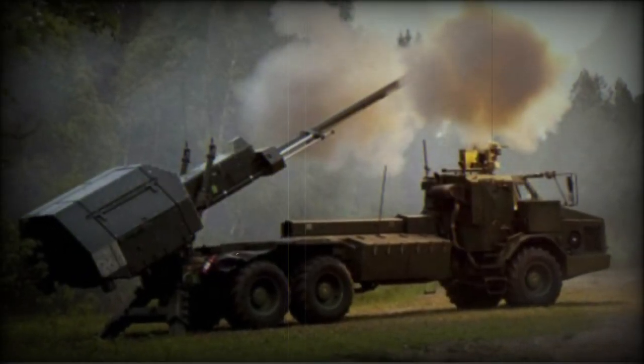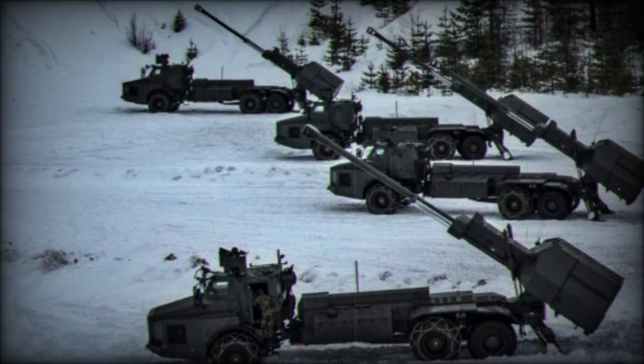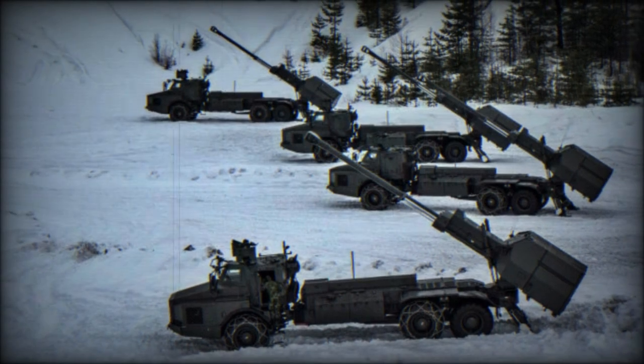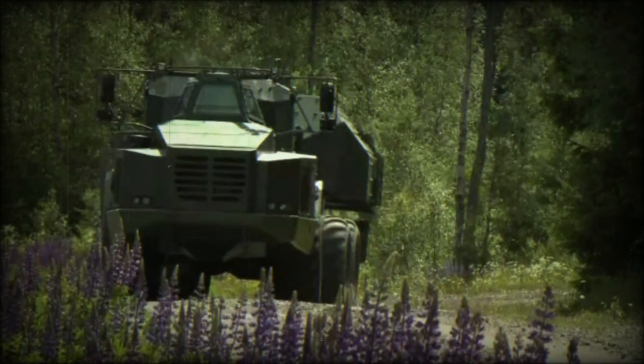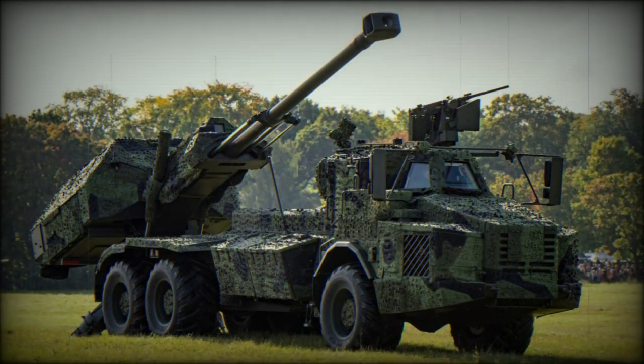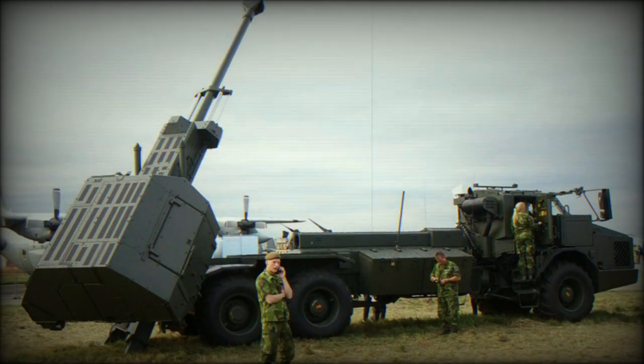The Archer vehicle is powered by a Volvo diesel-fueled engine outputting 340 horsepower. Three axles are in play and each showcases large rubber-tired road wheels. There is 6x6 independent suspension offered for cross-country travel. Road speeds can reach up to 40 miles per hour and operational range is out to 310 miles.